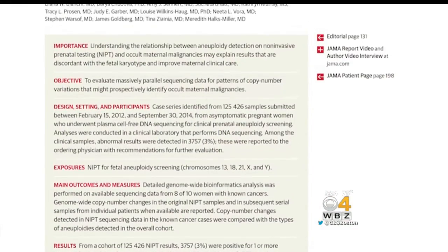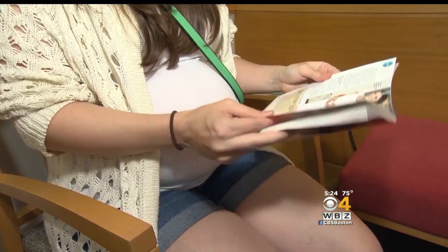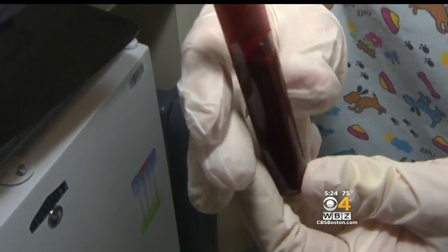A new study from Tufts Medical Center shows these widely used prenatal tests can detect cancers in pregnant women. Researchers looked at eight women with abnormal results. If there's cancer, the tumor is shedding DNA into the mother's blood as well, and that is what is accounting for this imbalance.